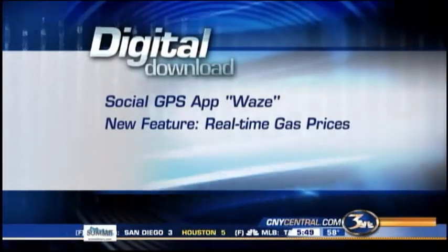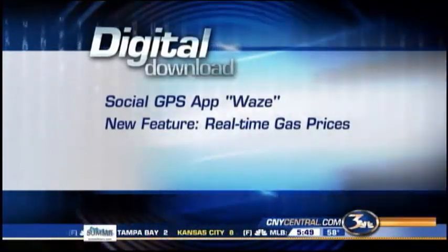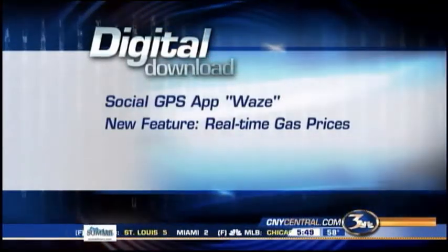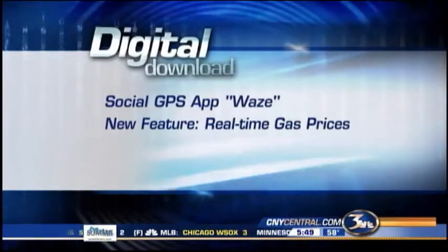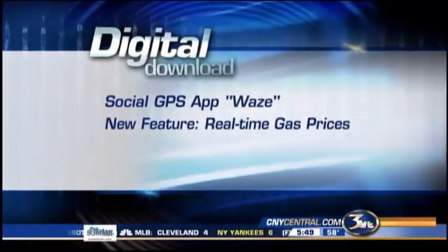The social GPS app Waze is known for giving driving directions and keeping track of construction and traffic out on the roads. Now the app lets you look at real-time gas prices and search for nearby gas stations with the lowest prices. The update and new feature will be available for download in just two weeks.